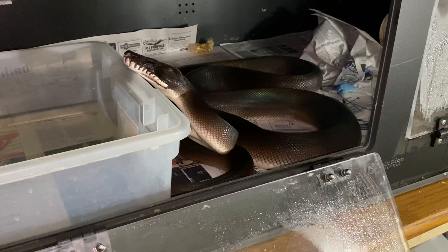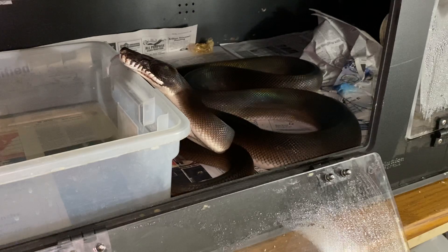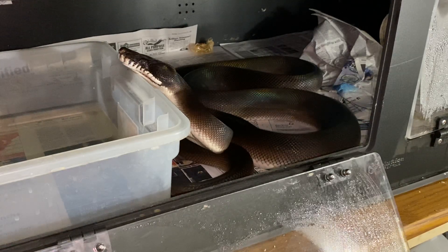You'll be able to tell throughout this there'll be changes in her tongue flicks from very rapid to very still. This is still new — I'm just opening the cage door and hanging out with her for a while, so she's getting used to that. I'm getting used to how she's handling it.